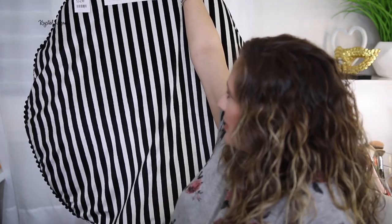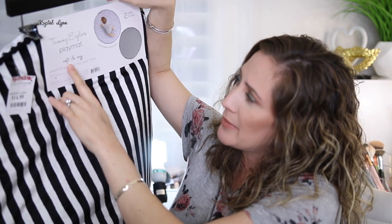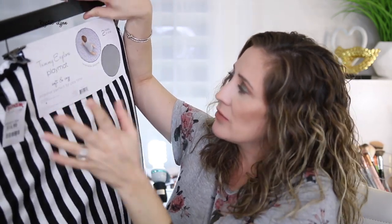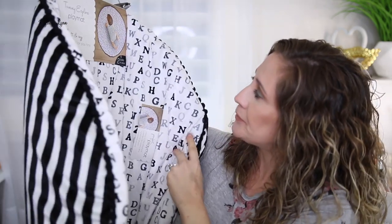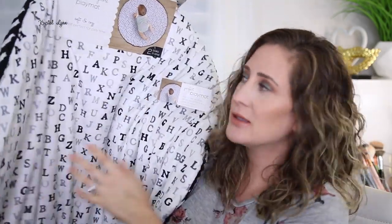So I went to TJ Maxx again a couple days ago. I found this really cute mat — it's a big round mat, very soft, with two sides. One side has letters and the other side has just stripes. Again, I'm into the very black and white theme. This was $14.99 — it's called Tummy Explore Play Mat, Soft and Cozy. You can reverse it because it has two sides, and it's just for tummy time. I'm really happy I found this.